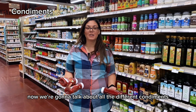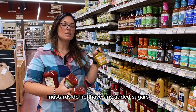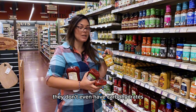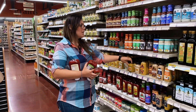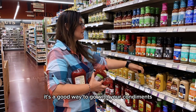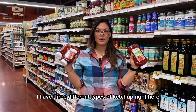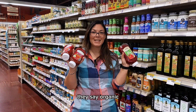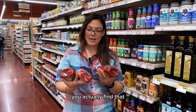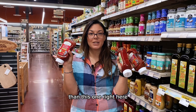Now we're going to talk about condiments. When you look at mustards, most mustards do not have any added sugars — they don't even have carbohydrates, unless it's honey mustard. The original yellow mustard is a good way to go. Now I want to talk about ketchup. I have three different types of ketchup right here. I want you to look at these labels — they say organic, but if you go to the nutritional facts, you'll actually find that these two are less healthy than this one right here.